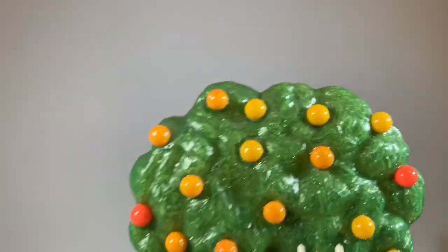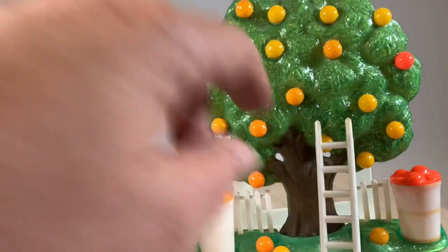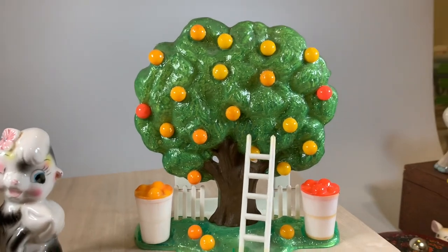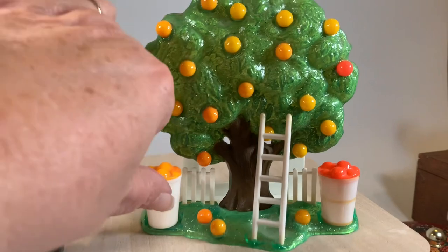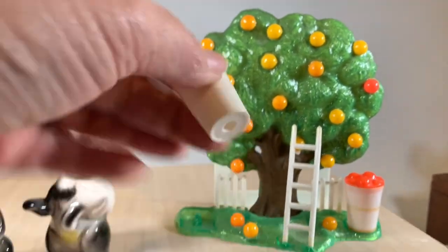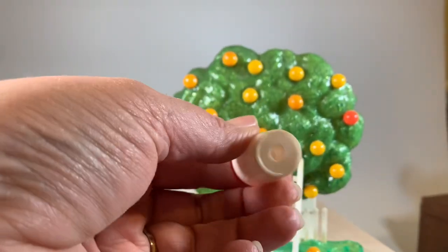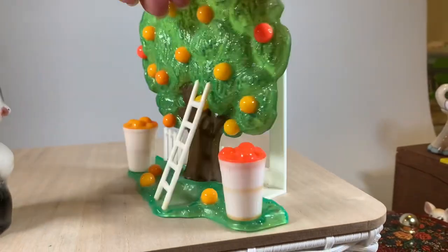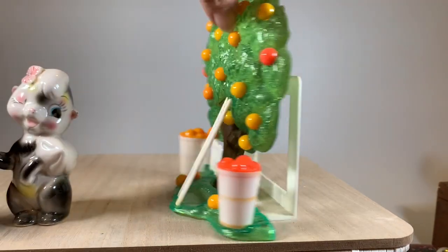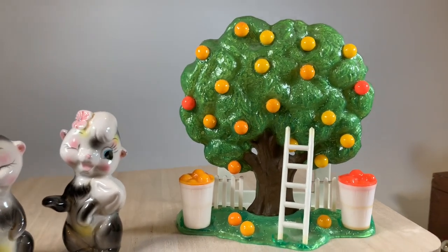I love this one. It's totally plastic, very lightweight. Can you guess where the salt and pepper shakers are? They're the baskets of oranges. Isn't that adorable? And it's also a napkin holder. I think that one is just maybe my favorite.